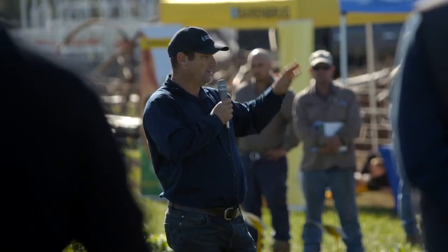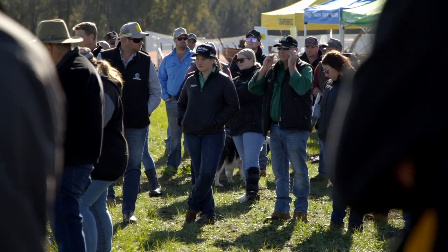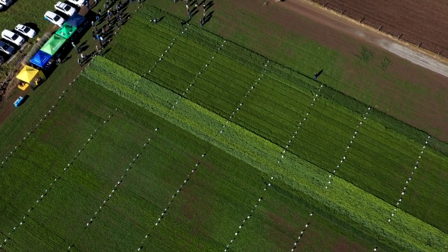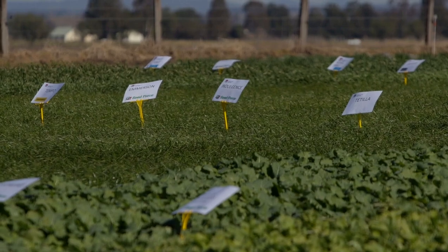G'day everyone, we're here at the Local Land Services Demonstration Site as Dave said. This is the first field day for 2022 and we've got a fair range of different topics to talk about today. The site here has over 300 different varieties of different grasses, herbs, and legume options, as well as mixes both perennial and annual. We'll be talking about different management strategies for how to manage those pastures and what may fit in for a short-term feed gap or a longer-term option.